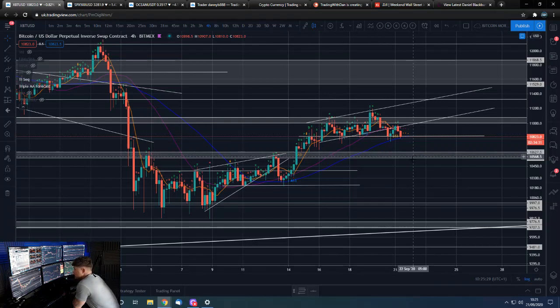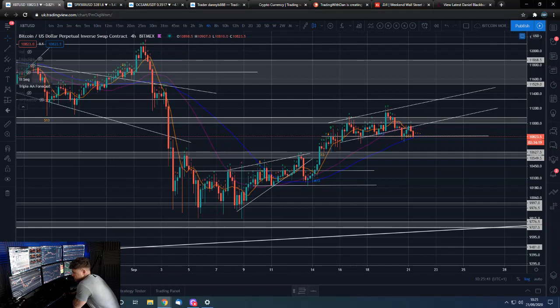We're getting led by stocks, we're getting led by the dollar, and they are pretty much getting hit. The dollar's not getting hit — the dollar's going up — but obviously those are the inverse trades. That's kind of what is going on here.